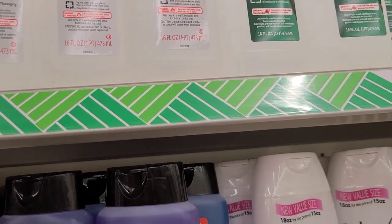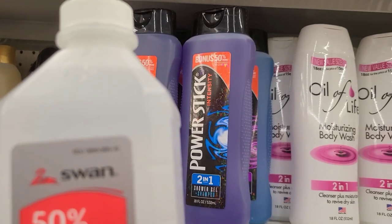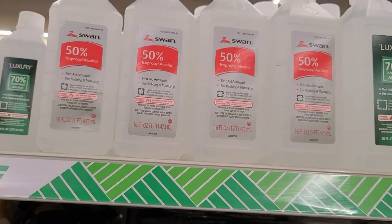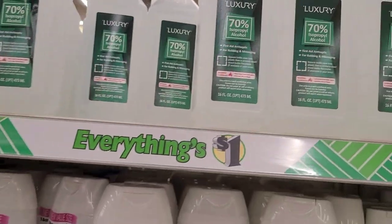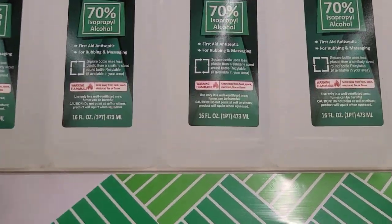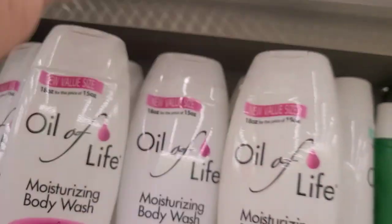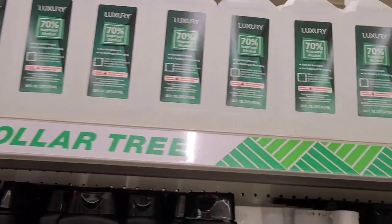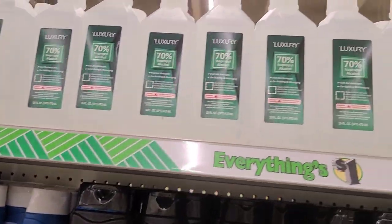The Swan brand 50% isopropyl alcohol - you're really supposed to have 70 percent. They have the Luxury brand here which is 70 percent, because that's what you need - you need 70 percent alcohol.